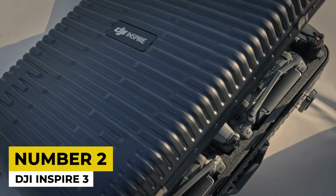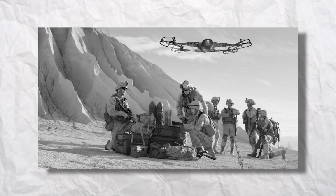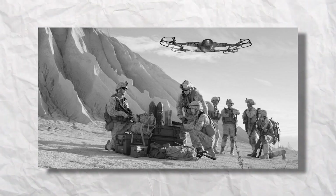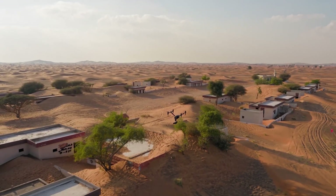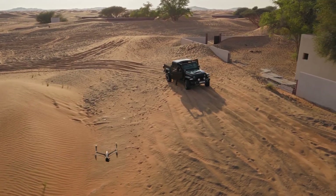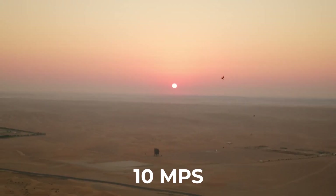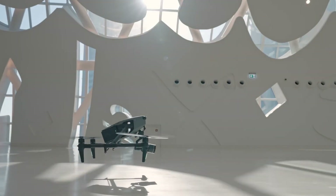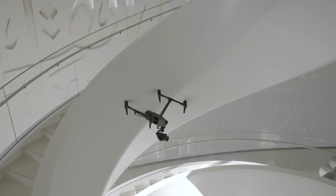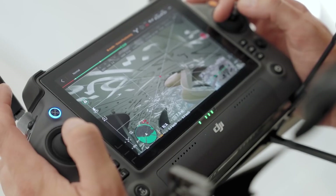2. DJI Inspire 3. The roots of drone technology lie in military usage, with the earliest drone aircraft primarily employed for reconnaissance and surveillance purposes. This modern-day drone, the DJI Inspire 3, represents how far drone technology has come. This all-in-one 8K camera has a maximum dive speed of 10 meters per second and a vertical ascend-descend speed of 8 meters per second. Its precise control and extended flight time of up to 28 minutes provide filmmakers with the flexibility they need to capture breathtaking and high-quality aerial footage.